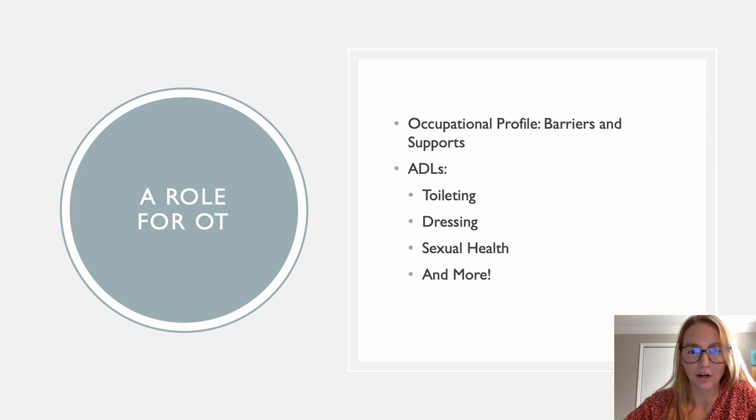Sexual health — just talking through that. What are their barriers, what are their supports? If they're having pain with intercourse at any phase, have they talked to their partner about that? Are they open about that? Creating a space for safe touch — have they had trauma? Just seeing what their unique needs are. Pretty much everything in the OTPF we could connect to pelvic health in some way. Taking all of that knowledge and piecing it together with our patient population is what's going to solidify our role as OTs in this setting.